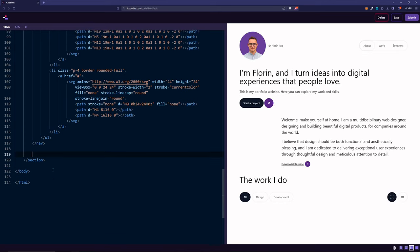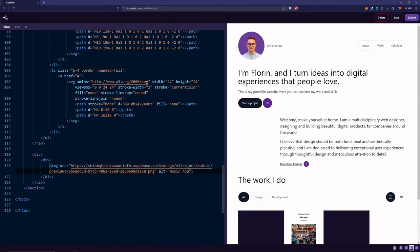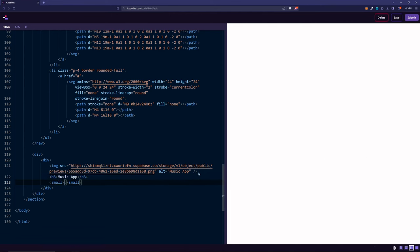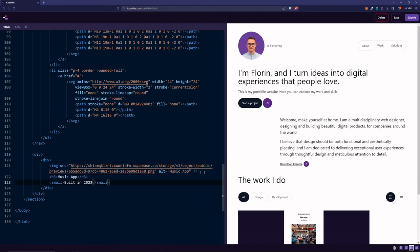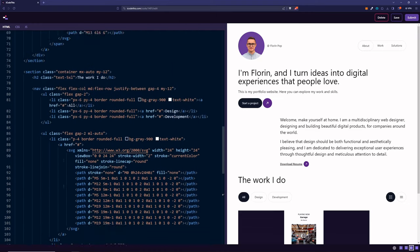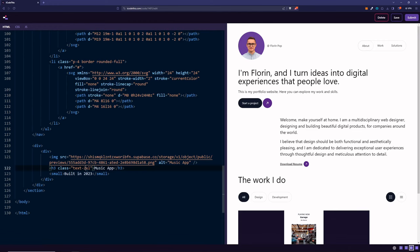Underneath the nav, we'll showcase our work — five projects in this example. Each card has the same structure: a wrapper, image, heading, and small text for the build date. Let's build the structure with a grid container. We'll have a div with an image for the music app, an h3 saying 'Music App' with class text-2xl, and a small tag saying 'Built in 2023'. We can copy and paste this four more times so we have five elements.